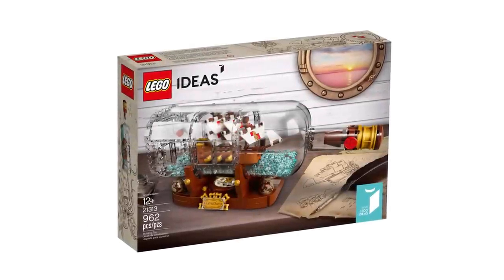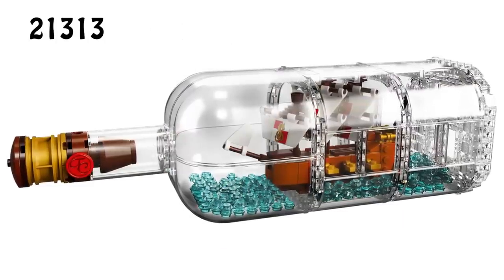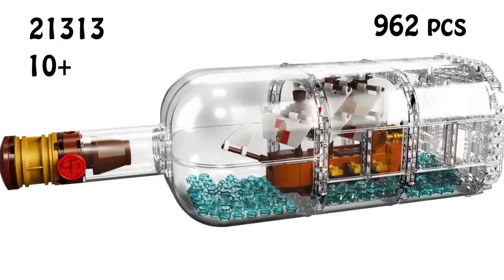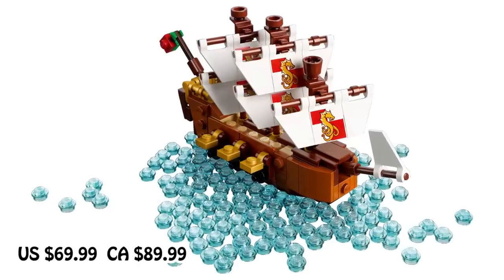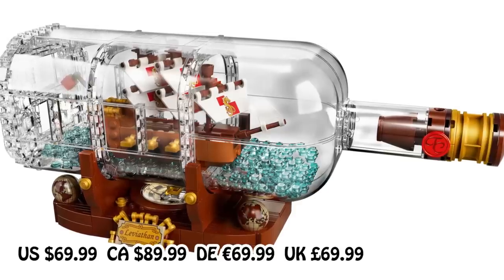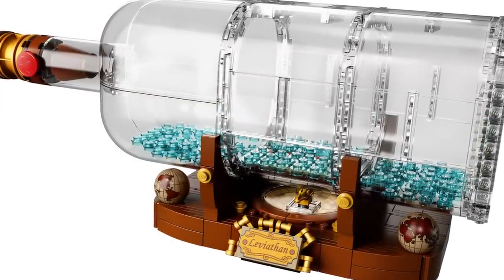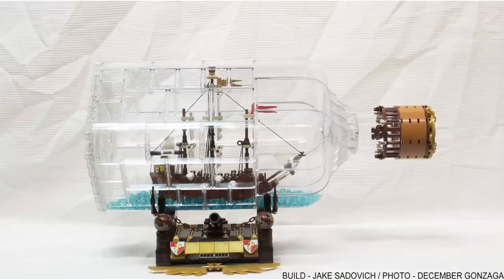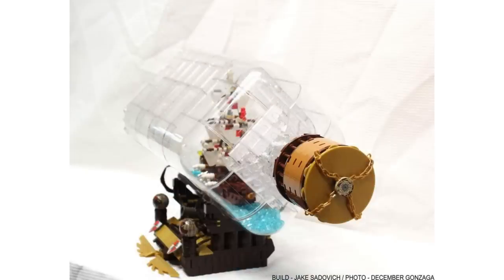The biggest reveal this week is the Ship in the Bottle Ideas set — February 1st is the official launch date. Set number 21313, age recommendation 10+, it has 962 pieces. Pricing is $69.99 in the US, $89.99 Canadian, €69.99 in Germany, nearly £70 in the UK, and 600 Danish krons in Denmark. As Alan Tran from BrickFan.com noted, the comparison between this set and the original design is quite significantly different — the original project had around 1,800 parts, was much more detailed, with rigging for the masts and a bigger bottle.